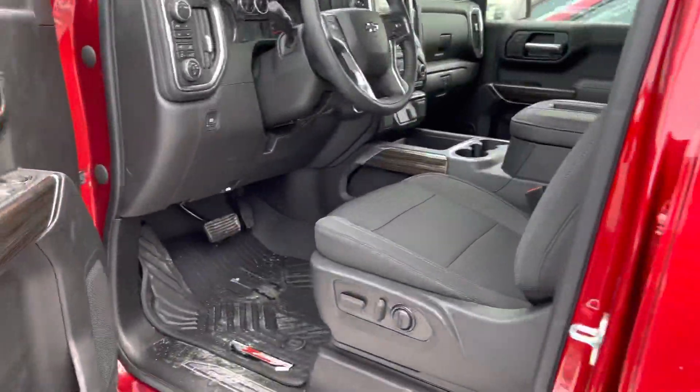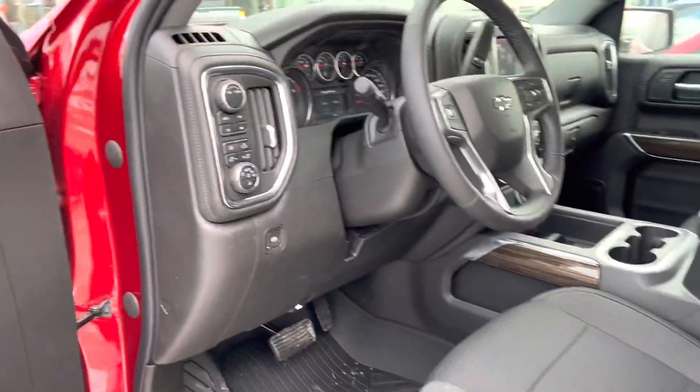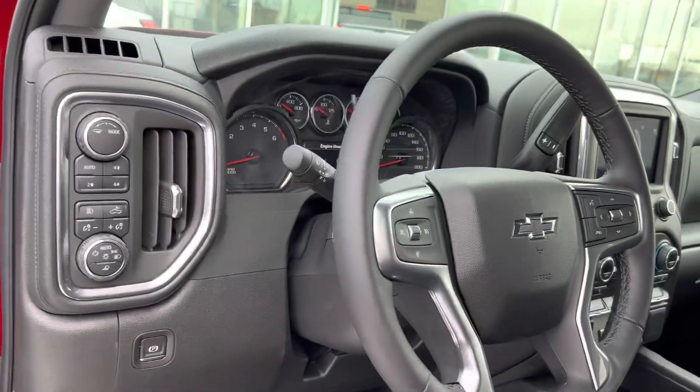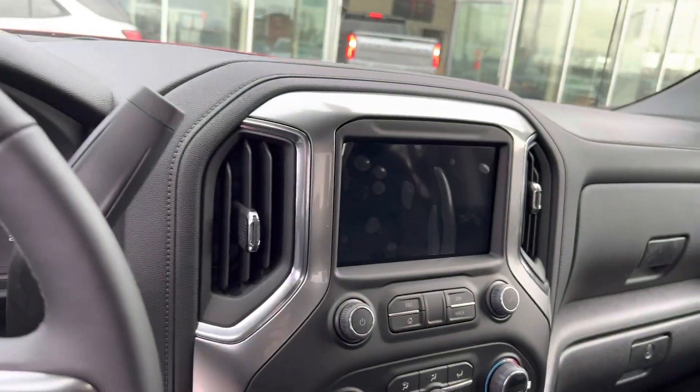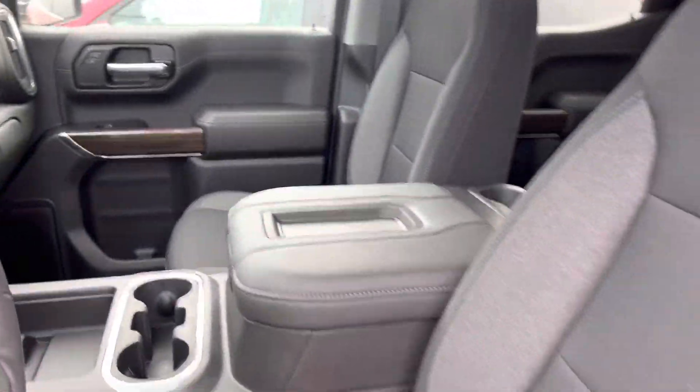On into the inside, this one is going to have a power adjustable seat, 4x4 on the fly, Bluetooth, cruise control, backup camera, heated seats, dual climate zones, remote start, and much, much more.